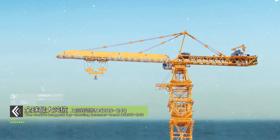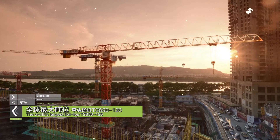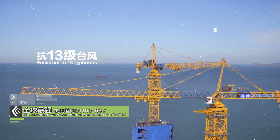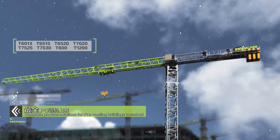The world's largest top-slewing hammerhead. The world's largest flattop. The world's longest jib tower crane. The strongest wind-resistant tower crane. Complete product solutions for pre-casting buildings.